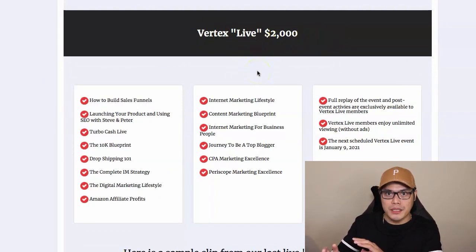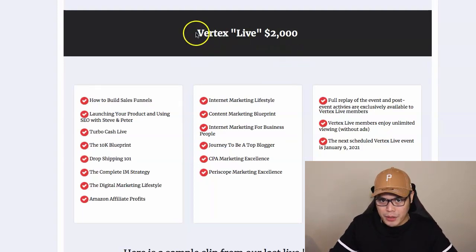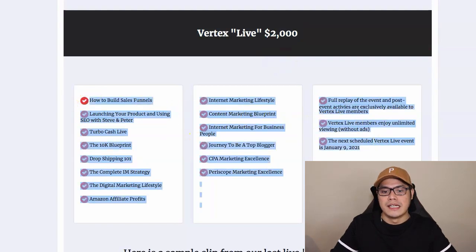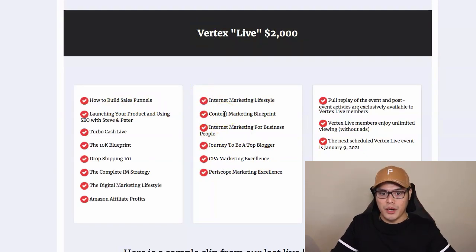The most common question people ask is: what are you actually buying and selling? As a customer and as an affiliate, what we are buying and selling — for example, if you purchase the Vertex Live $2,000 — you will get all these training videos. These are all digital marketing training courses, including all the training videos of the lower packages.